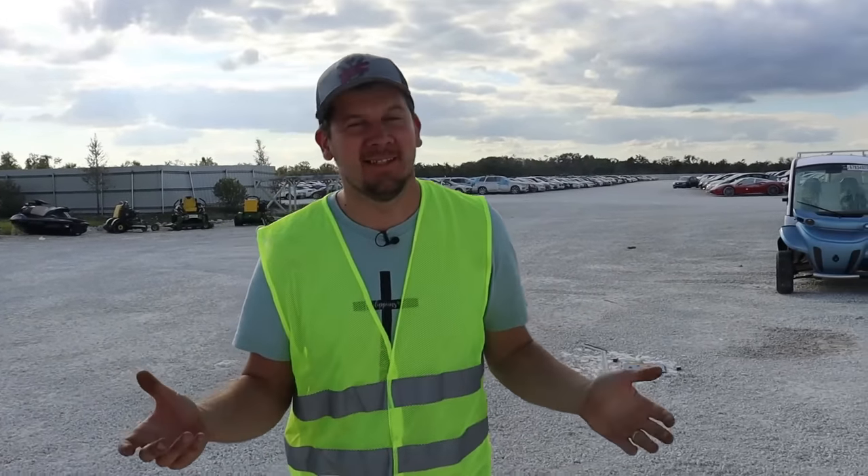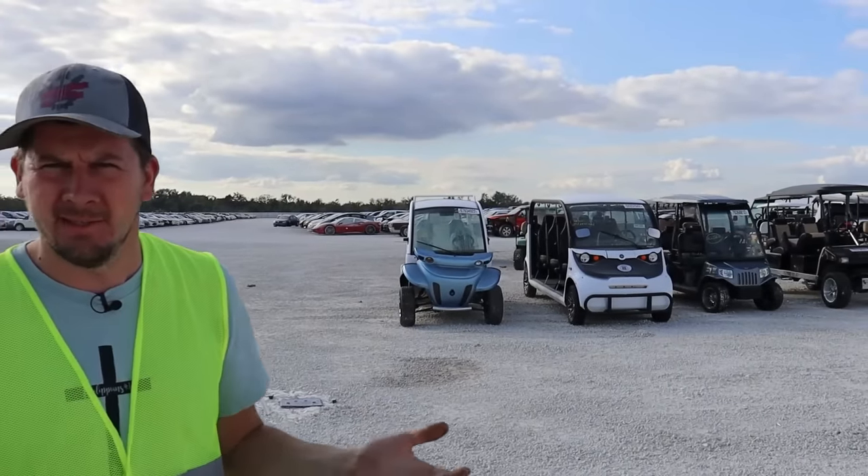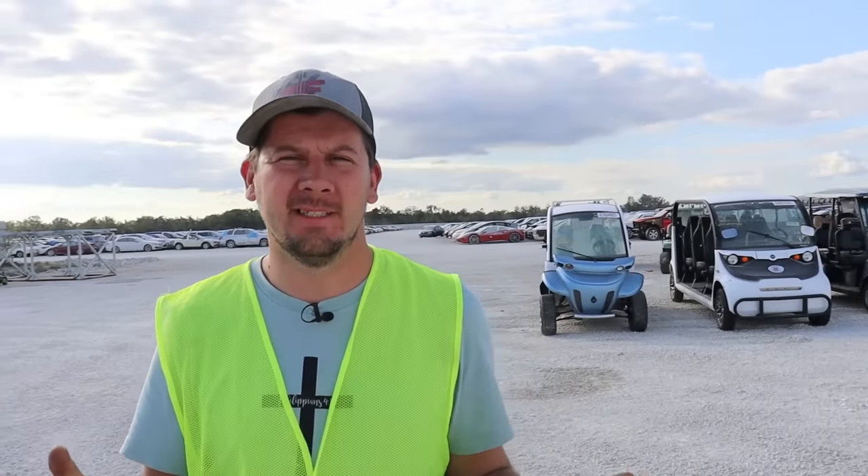Alright guys, welcome back to the channel. We're still here in Florida and this time we're looking at their golf carts, motorcycles, side-by-sides, all their little toys. So definitely other stuff got flooded besides cars and trucks and RVs and campers and whatnot.